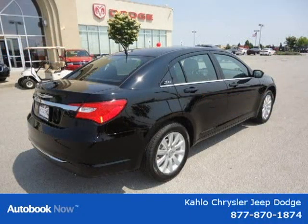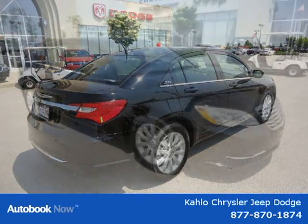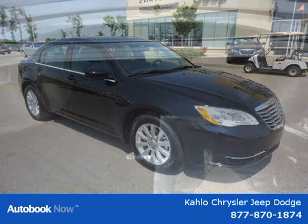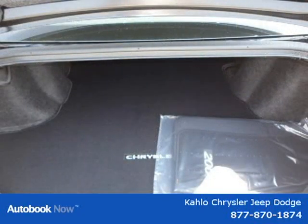This vehicle features 17x6.5 aluminum wheels, P225-55R17 BSW all-season touring tires, compact spare tire, body color features, black windshield moldings, and many other features.